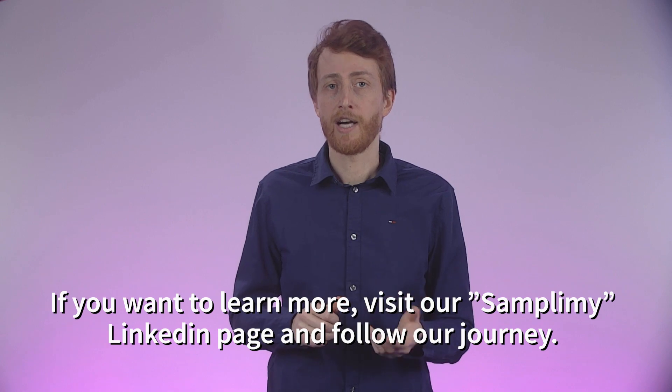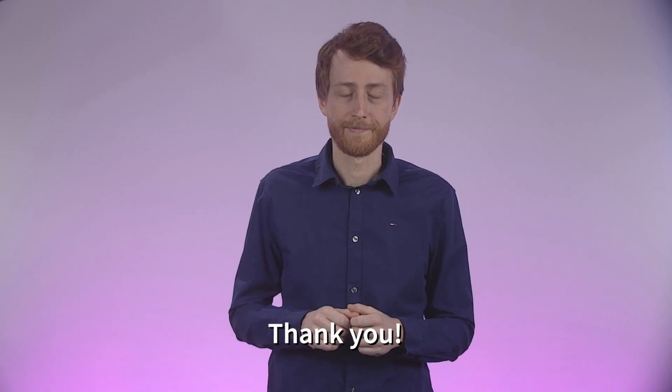If you want to learn more, visit our Samplemy LinkedIn page and follow our journey. Thank you.